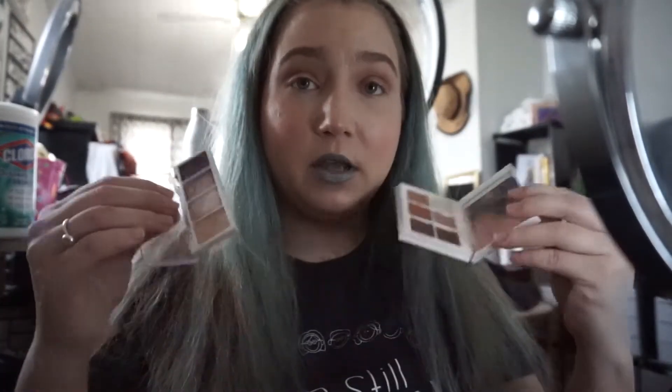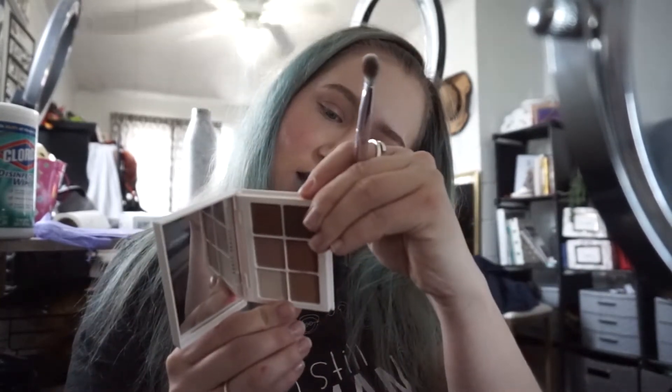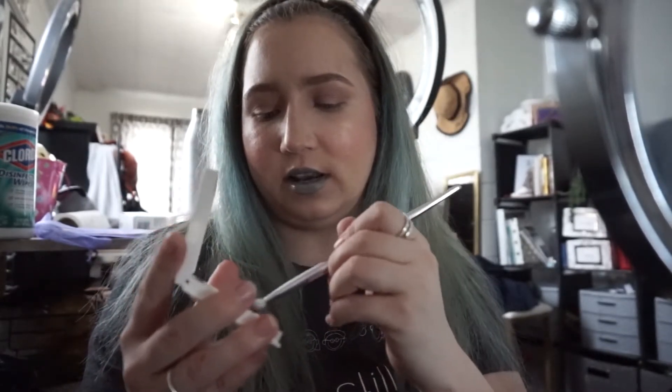These two dark brown shades are pretty similar, so I'm going to use one on each eye to demonstrate how those look. I'm just taking a tapered brush and going into the Fenty one — this is Affogato. I'm just going to pop that right on the outer corner, then take the blending brush and blend it into those initial colors we laid down. That blended away just a little bit, so I'm going to go in with a little bit more. And that's what that dark color looks like.